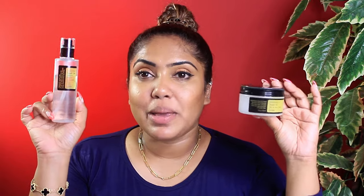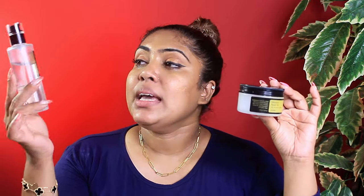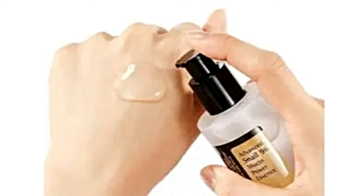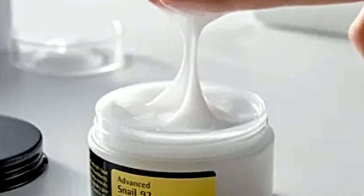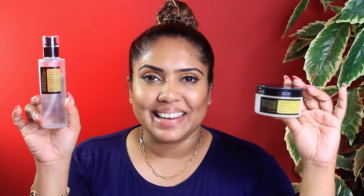The snail mucin essence comes in different consistencies: lightweight gel type and water type. There is also an all-in-one cream with a thick gel formula. These products can be used for different skin types.